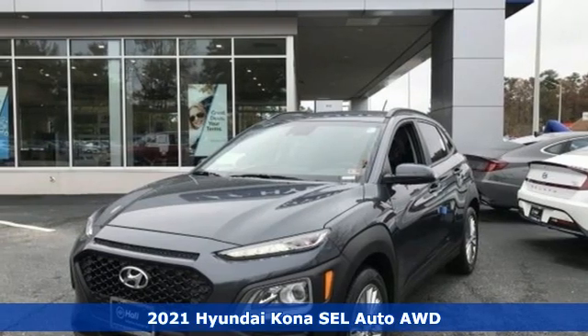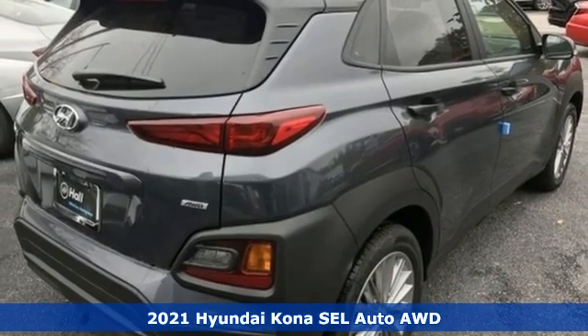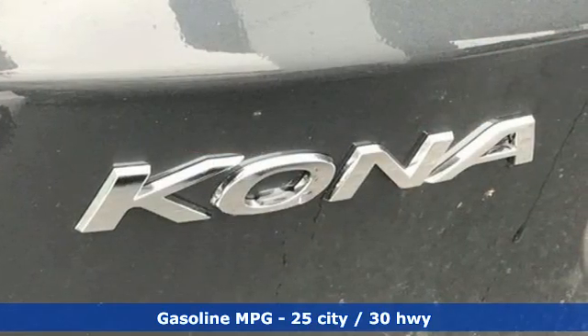It's a new 2021 Hyundai Kona. Challenging convention to find a better way. It's the Hyundai way. You'll look forward to every drive with features like these.